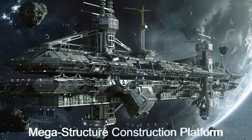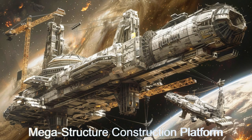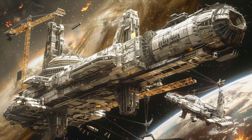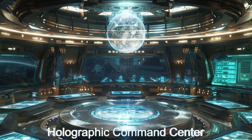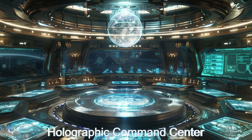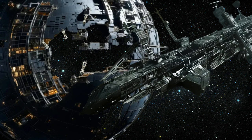Welcome to our deep dive into the alien megastructure construction platforms orbiting the planet WASP-84b. These platforms are marvels of extraterrestrial engineering, using advanced AI control together with holographic interfaces in the command and control center. These ships streamline the construction of colossal space colonies and other megastructures.